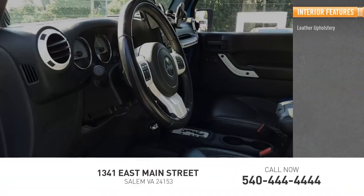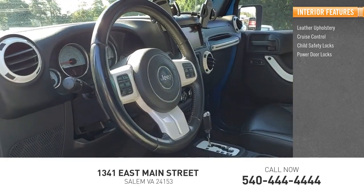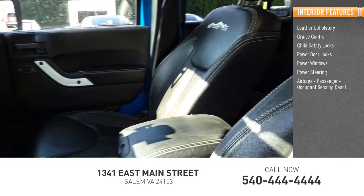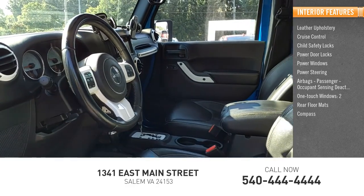Inside you'll find Leather Upholstery, Cruise Control, Child Safety Locks, Power Door Locks, Power Windows, Power Steering, Airbags, Passenger Occupant Sensing Deactivation, One Touch Windows, Two Rear Floor Mats, Compass.